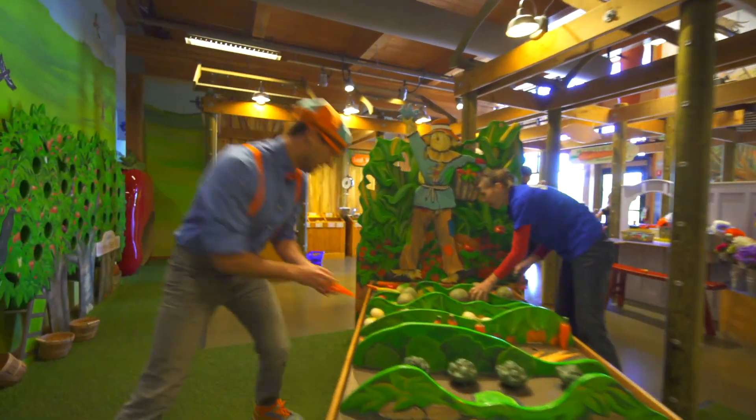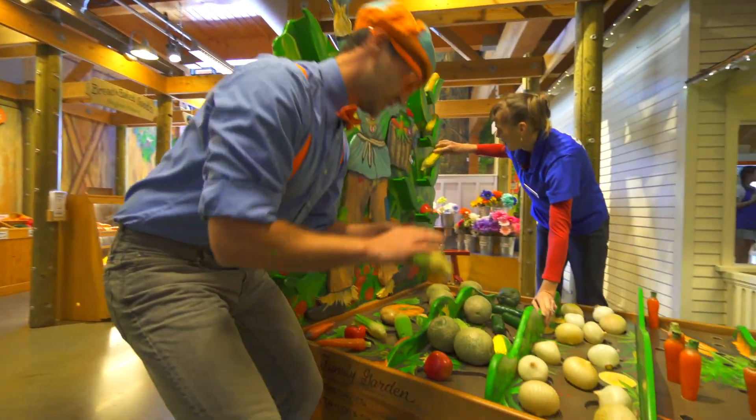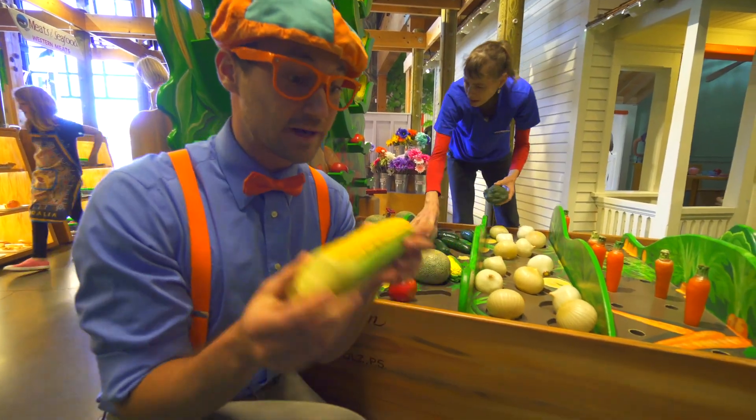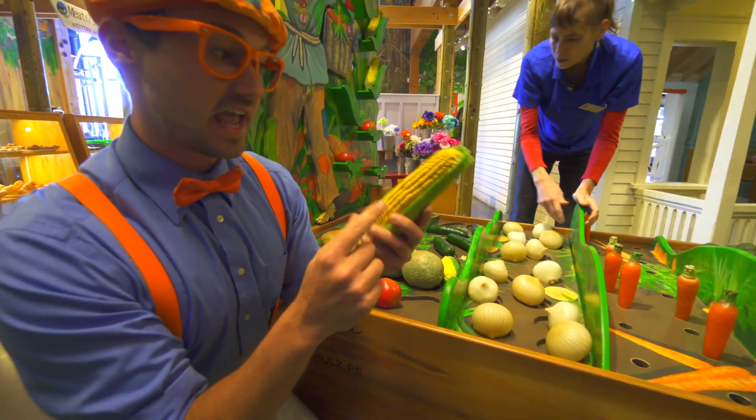Come on. Some onion. And a piece of corn. I love corn. Corn on the cob. Green and yellow.